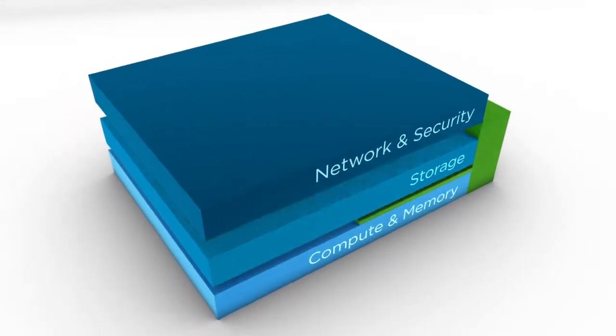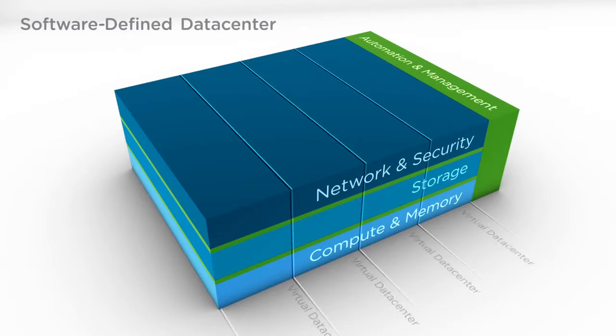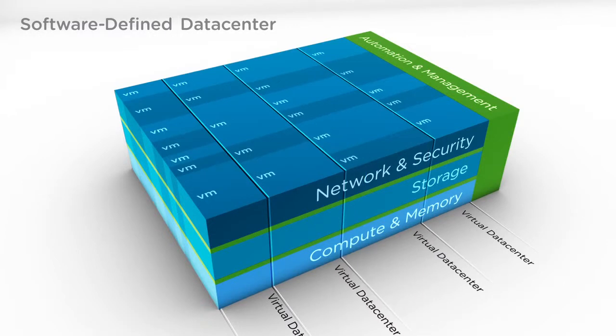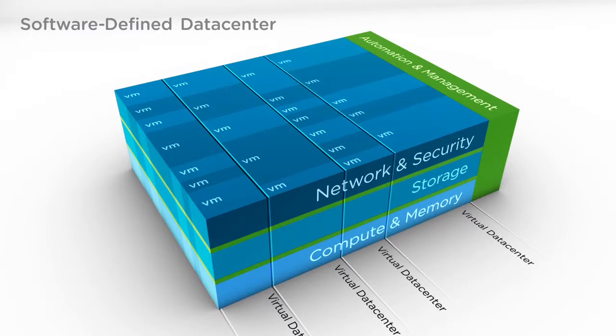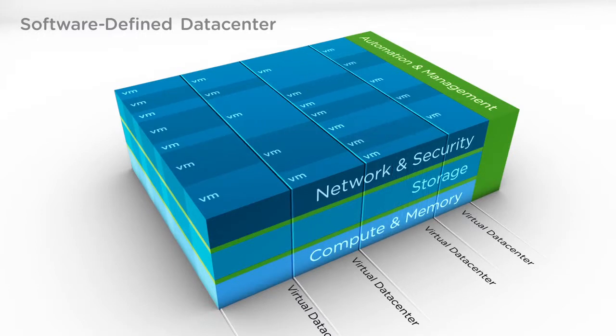Once the data center infrastructure is defined as a software service, you can then control, automate, and manage the entire data center fabric through software. It becomes a self-programmable infrastructure that can be configured dynamically based on the demands of collective app workloads and predefined policies, ensuring maximum availability, throughput, agility, and efficiency.